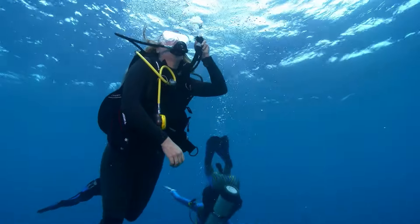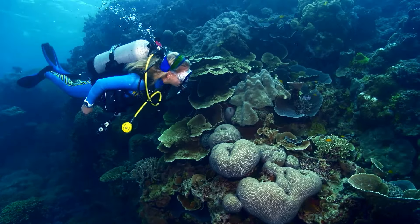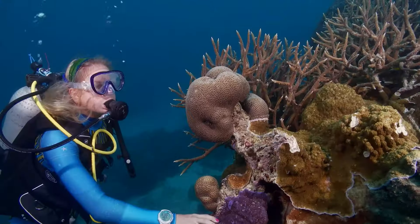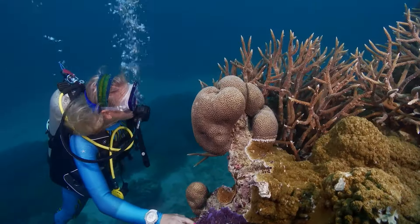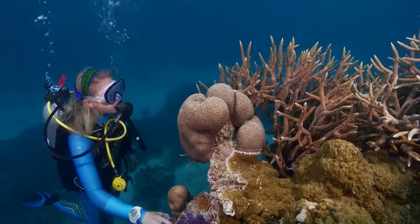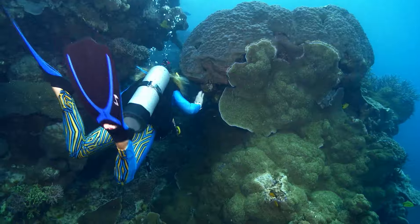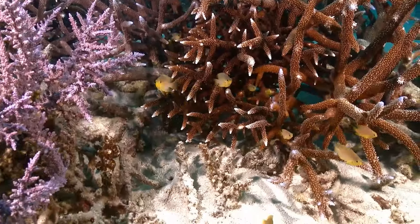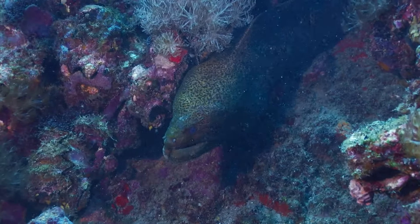We descend 100 feet down to a huge coral garden, now officially inside one of the seven natural wonders of the world. The Great Barrier Reef is home to 600 types of coral, essential to our ecosystem for protecting our coastline, food, and new medicine to treat cancer, other diseases, and researchers hope one day AIDS. And 1,500 kinds of fish, which is 10% of all known species of fish, including some of the most dangerous on the planet.